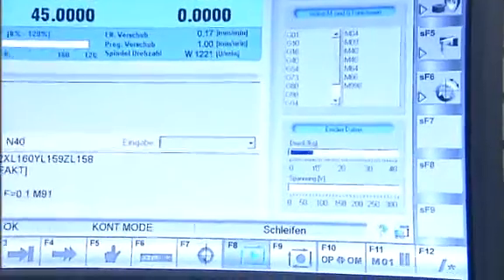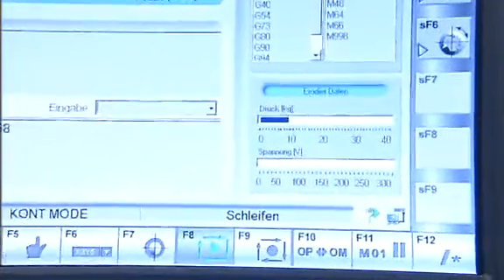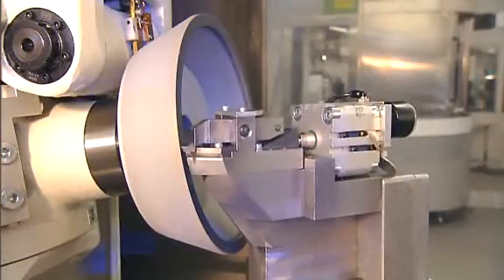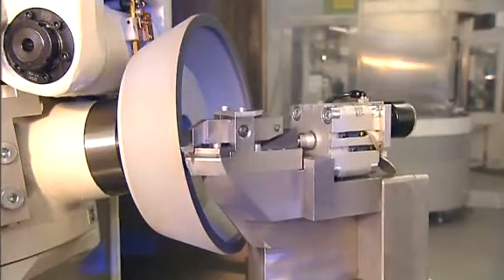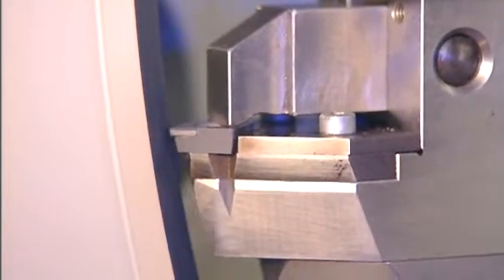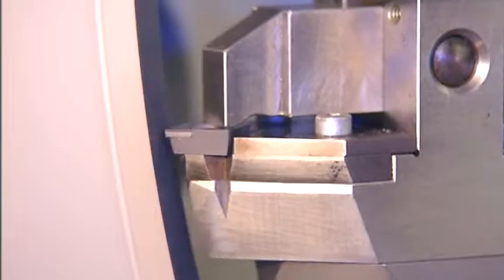The software controls pressure regulation of the infeed to prevent the programmed maximum pressure from ever being exceeded. This reduces to a minimum nicks on the workpiece and wear on the grinding wheel. Based on continuously recorded pressure and advanced parameters, a regeneration cycle is automatically started if required.